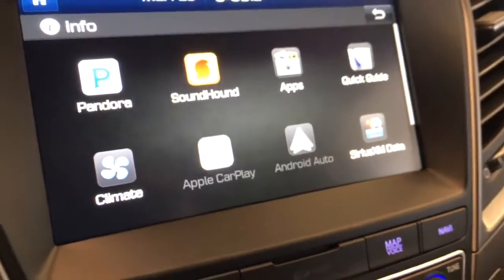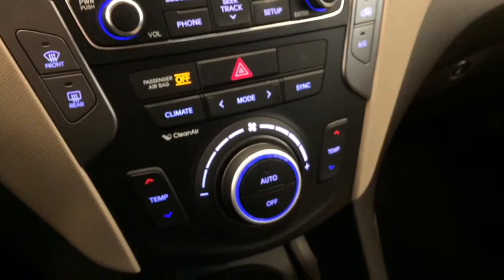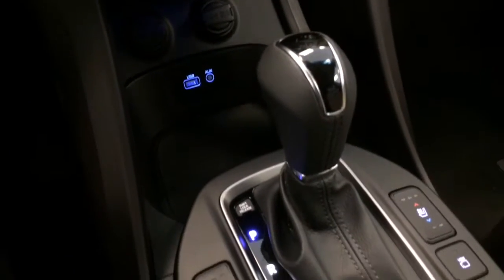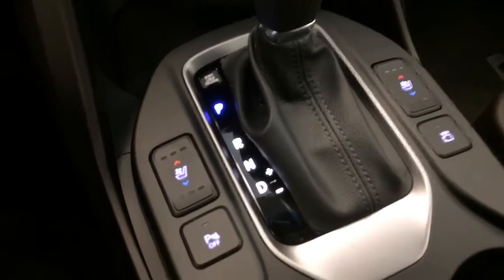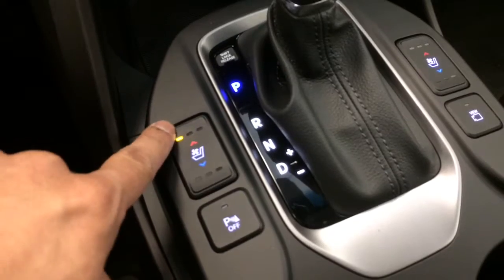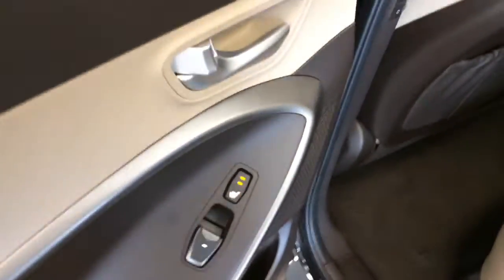You have Android Auto and Apple CarPlay — something very coveted in these vehicles — dual automatic climate control, full iPod connectivity, and ventilated and heated front seats.